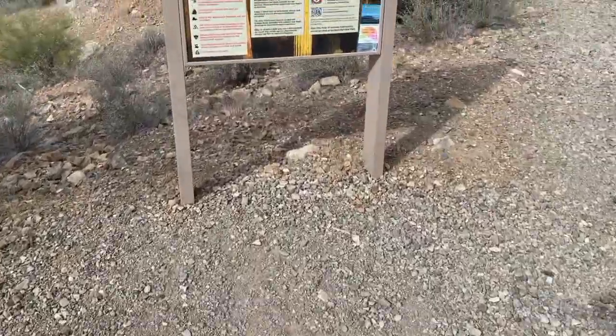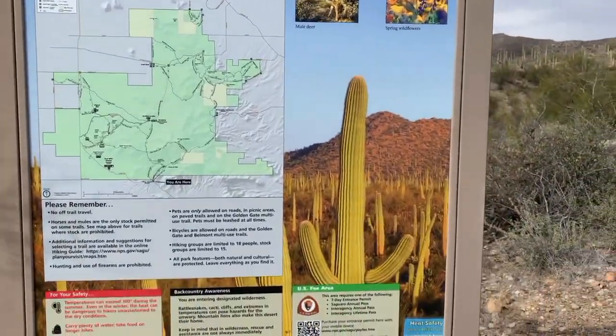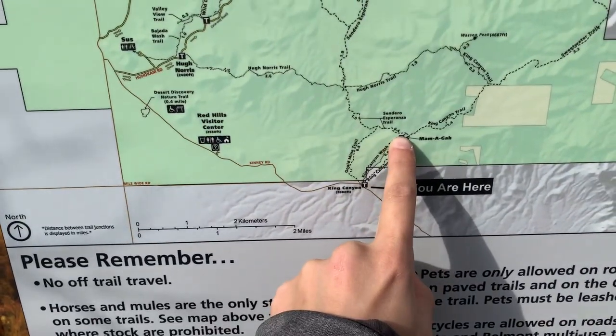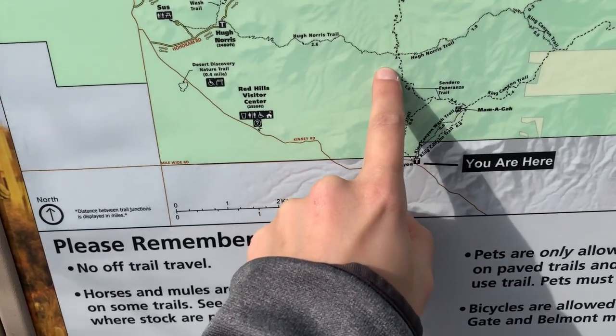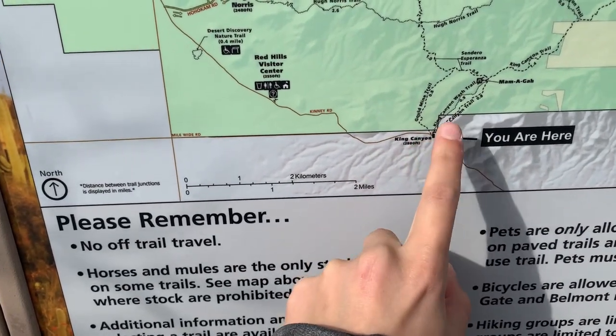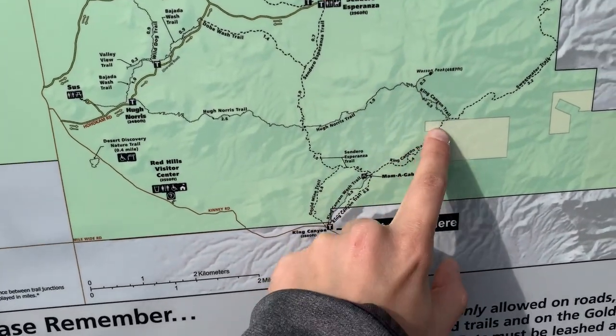I have just arrived at the trailhead. It actually turned out to be a beautiful day — a little bit of clouds in the sky but it does not look like it's going to rain. Here is the trail. I'll go all the way up to Wasson's Peak and I'll decide if I want to do the Hugh Norris route, which would add about another two miles. I might do the full loop, so we'll see how it goes.